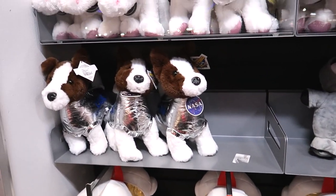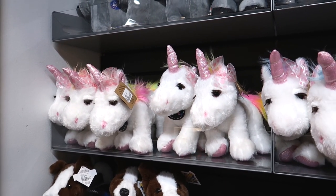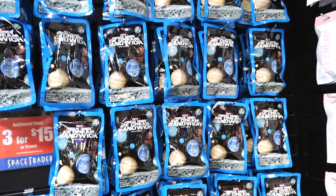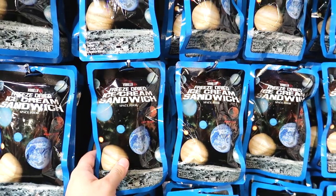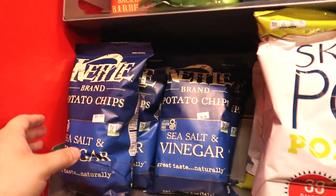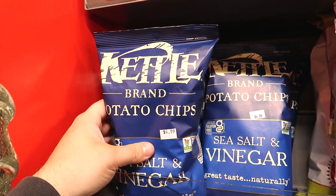Here we have space dogs, space penguins. These unicorns are not wearing space suits, so I guess they're just normal unicorns. Some astronaut ice cream here — from my perspective you always see the astronaut ice cream in the gift shop and never any other types of food, which makes me wonder if astronauts eat nothing but ice cream. Oh no — I can't believe they sell chips here! Can't take these to space — remember what happened when Homer Simpson opened the chips in space? Caused mass chaos.